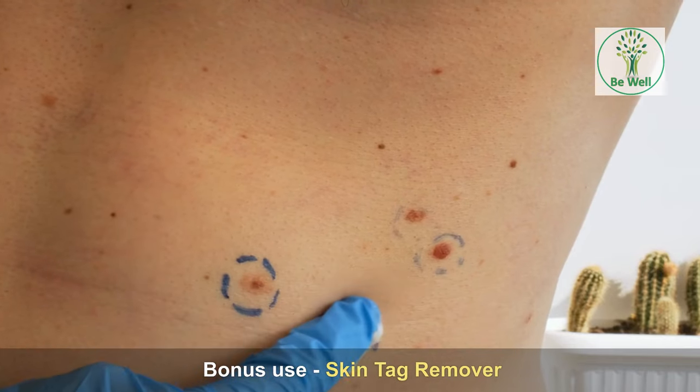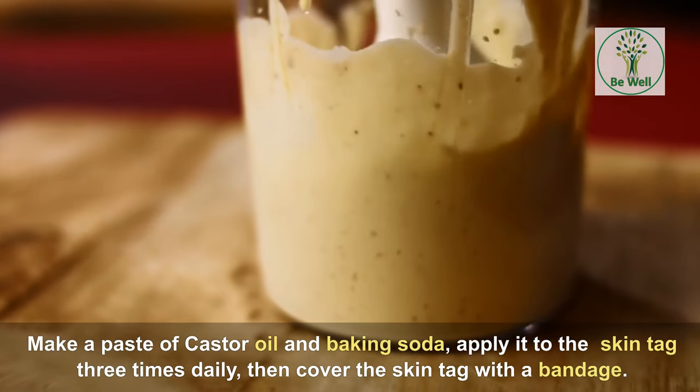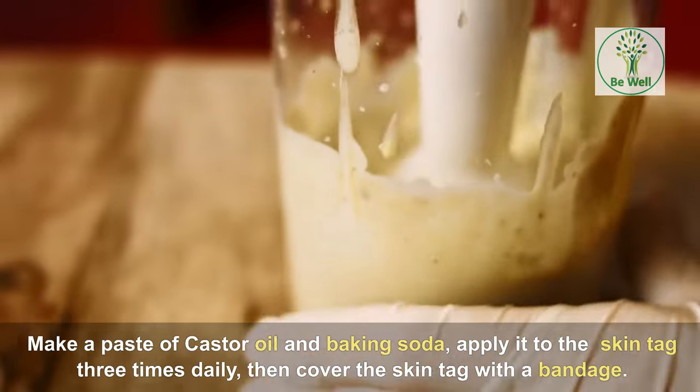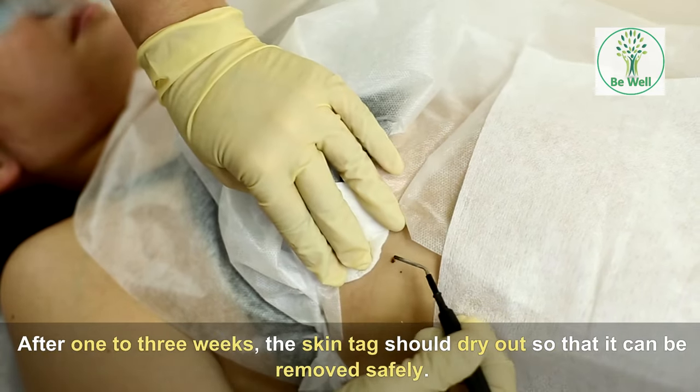Bonus use: Skin Tag Remover. Make a paste of castor oil and baking soda. Apply it to the skin tag three times daily, then cover the skin tag with a bandage. After one to three weeks, the skin tag should dry out so that it can be removed safely.